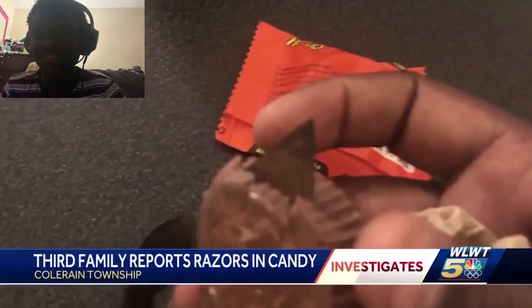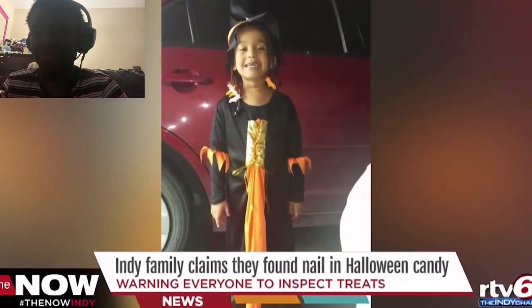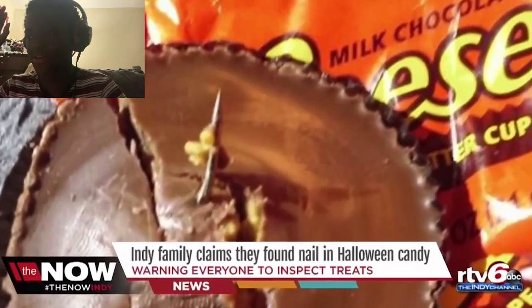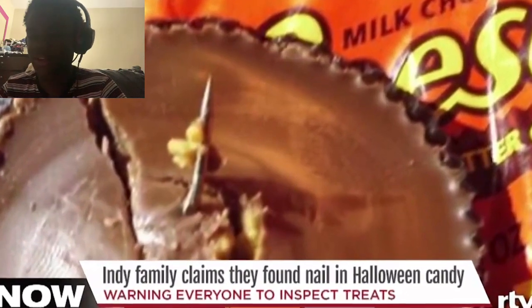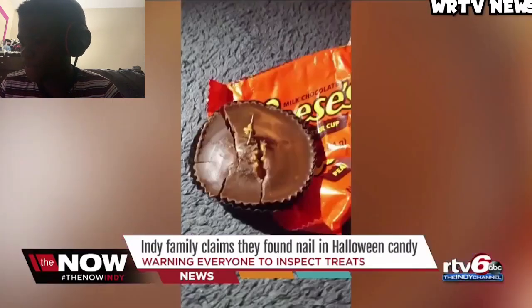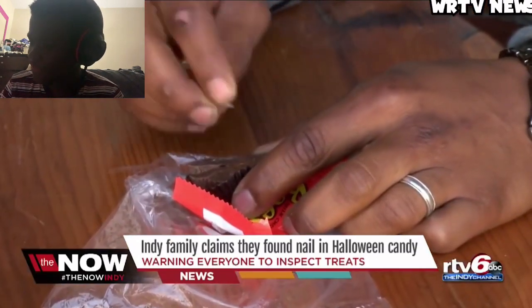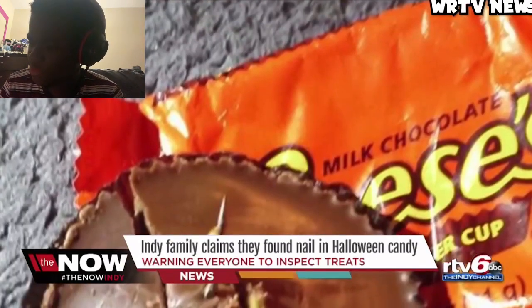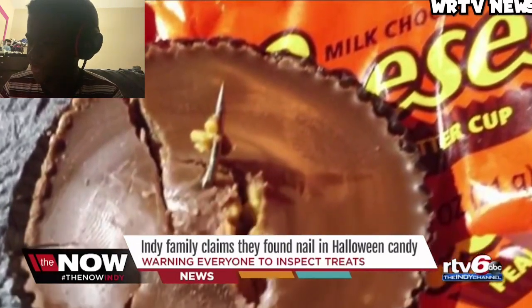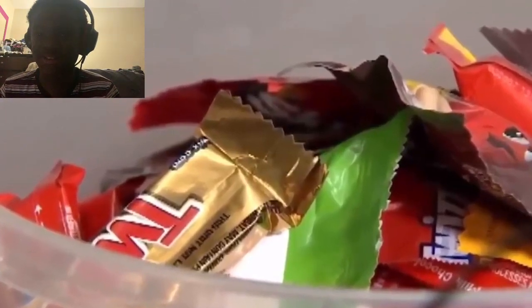Number one: razor blades in candy containers. I always hear of razor blades in candy - that's the reason why I said that first, because I always know there's going to be people who find razor blades in their candy. A nail - how do you get a nail in candy? What the hell? When they were making the butterscotch, did the nail accidentally get into it, or did someone just put it in there to hurt a kid?